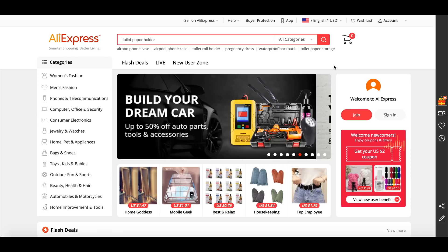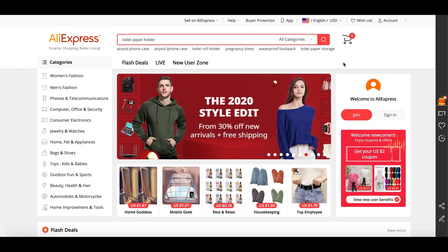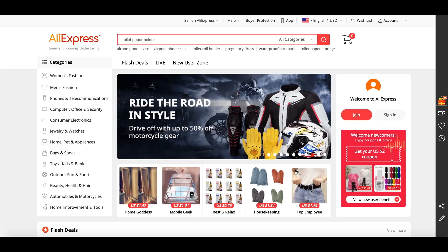I'm offering free one-on-one coaching calls for all new members of the Drop Ship Fortune program — that's going away very soon. I've also got other links in the description box that can really help you along with your journey, whether it's with e-commerce or just business as a whole. So let's go ahead and jump into it.